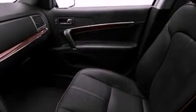Additional features include a security system, privacy glass, front fog lights, an anti-lock braking system, an external temperature gauge, and cruise control.